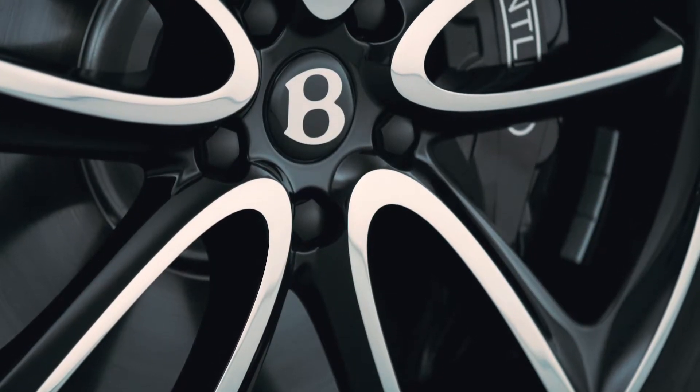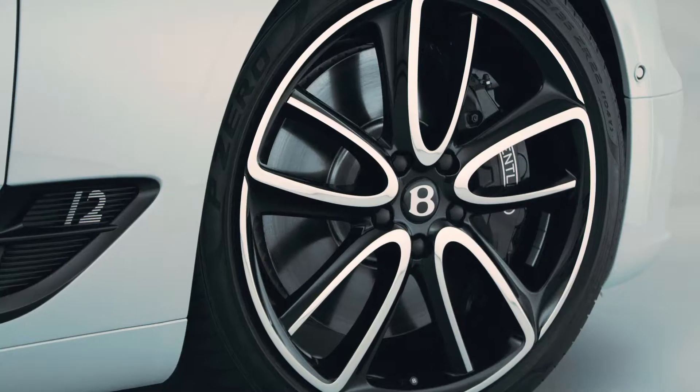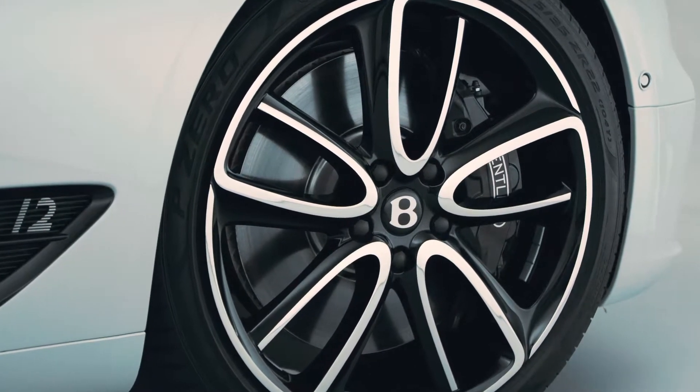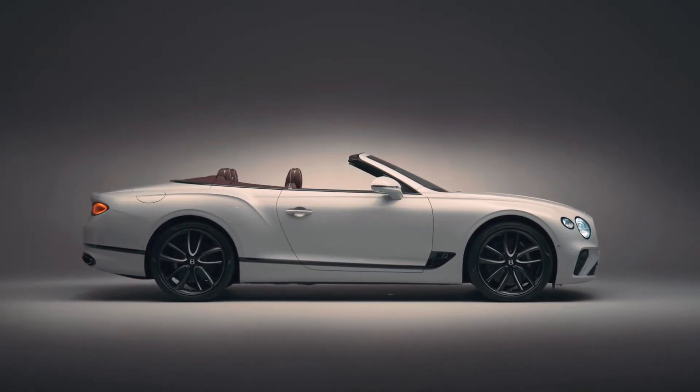For me, Bentley design is about capturing a spirit in essence, and on this car I think it's achieved through the surfacing. We've used a very special process called Superforming, inspired by aerospace technology. The beauty of the curvature, the sharpness, the lines — all of these are things achieved through that technique, and it gives us a wonderful design.